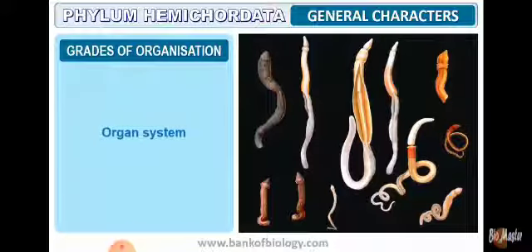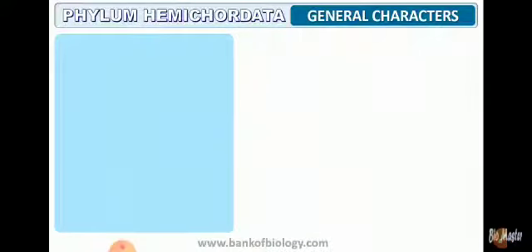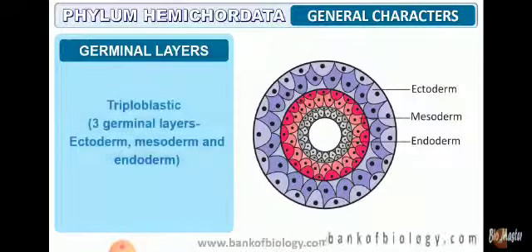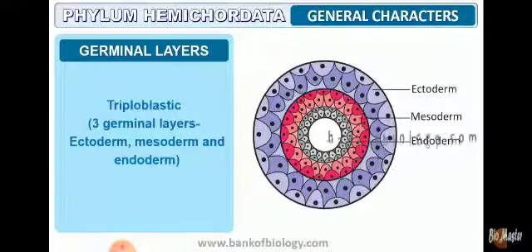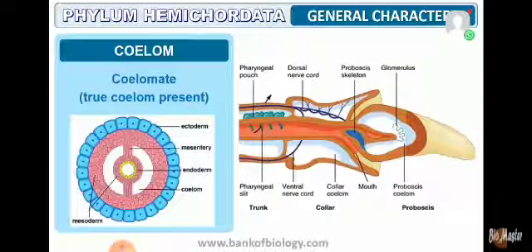Talking about the level of organization — that's the first general character — it is organ system type. The symmetry exhibited by hemichordates is bilateral. They have three germinal layers, therefore triploblastic, comprising ectoderm, mesoderm, and endoderm. As seen in the diagrammatic representation, the coelomic cavity is present; they have a true coelom, and therefore are referred to as coelomate organisms.